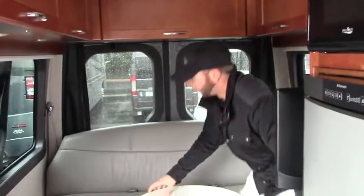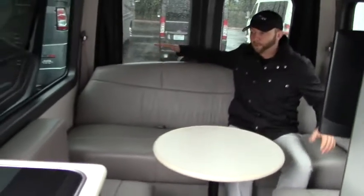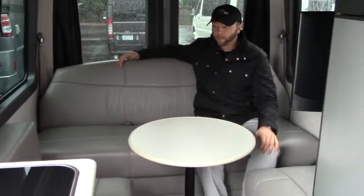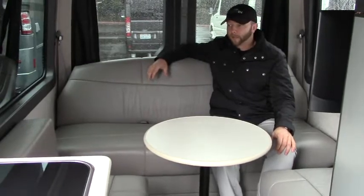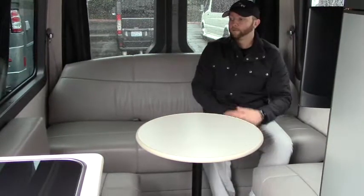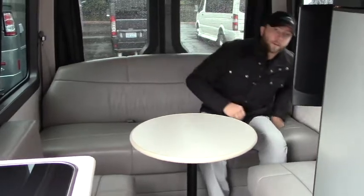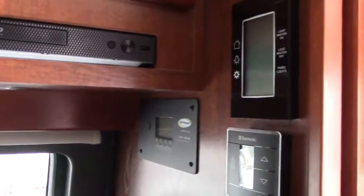As we come around to the back, let me show you this power-down sofa. This is the ultra leather in the pewter color with memory foam underneath. As you power this sofa down, it makes into a full bed, and you'll have a wood leaf that fills in the middle, making this a nice flush-fitting bed. There's entertainment back here with a TV. The control panel puts everything in one spot — you can control the sofa, lighting, generator start/stop, all from here or from the entryway. This unit is also maxed out with 200 watts of solar panels, so you're ready to go camping as long as you need.